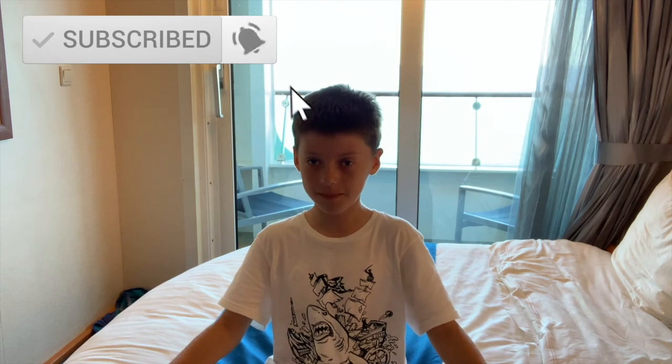Hey guys, this is the end of the video. Make sure you like and subscribe for more great content that's coming. Peace out.